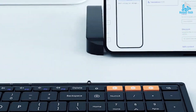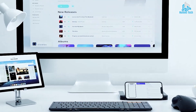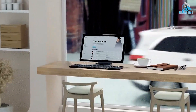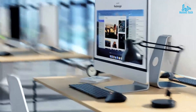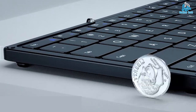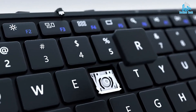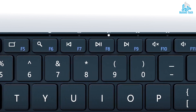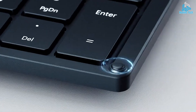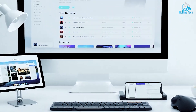Foldable keyboards typically connect to devices via Bluetooth or USB and are compatible with various operating systems such as Windows, Mac, iOS, and Android. They come in different sizes and layouts and often feature backlit keys and other customization options. The foldable design of these keyboards makes them a popular choice for mobile professionals, students, and anyone who needs to type on the go.